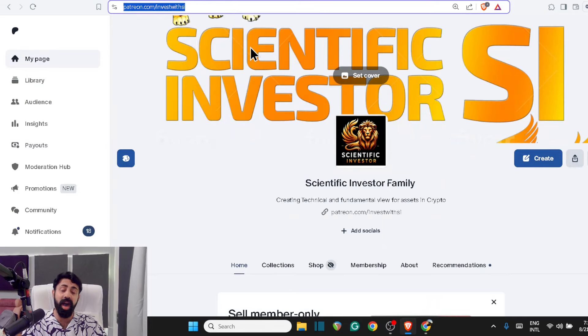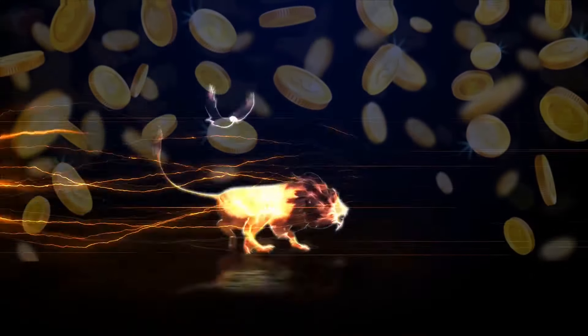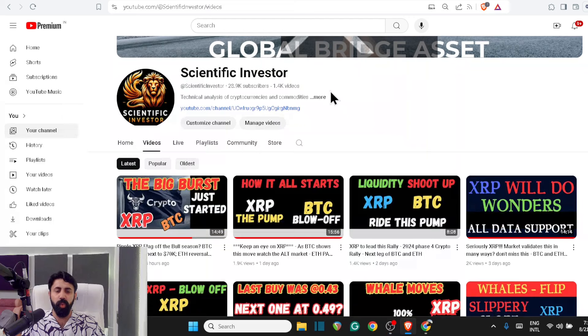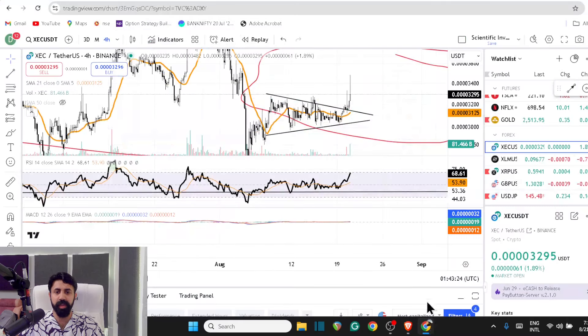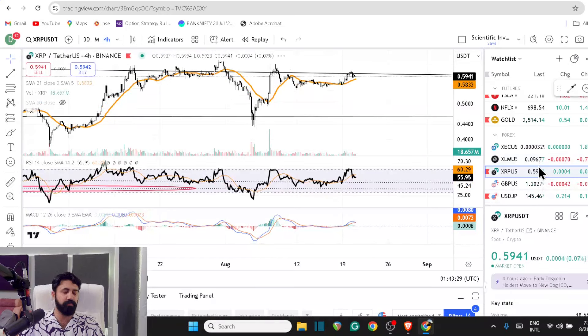Right now I'm posting all of these bullish divergence and breakout opportunities in the Scientific Investor Family, which has 1,200-plus members readily taking benefit of all these opportunities. Welcome to the Scientific Investor Family, where normal retail guys get to learn how to become the next top 10 percent.